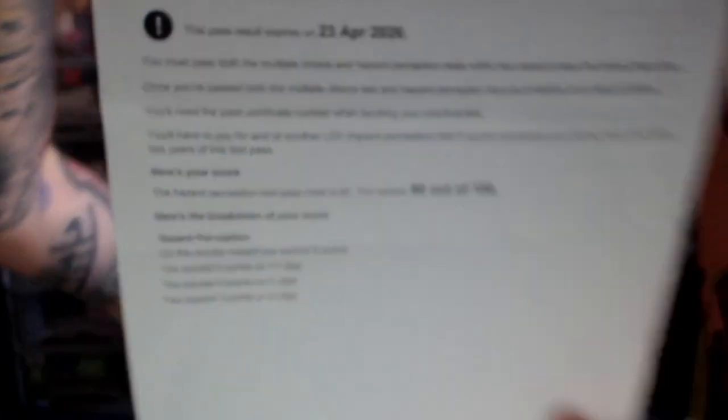Then we got to the hazard perception part of the test. That was one I was a bit dubious about — on the mock tests in DTS I wasn't doing very well; I was predicting too early. But I scored 90 out of 100, so I passed both module 1a and 1b.